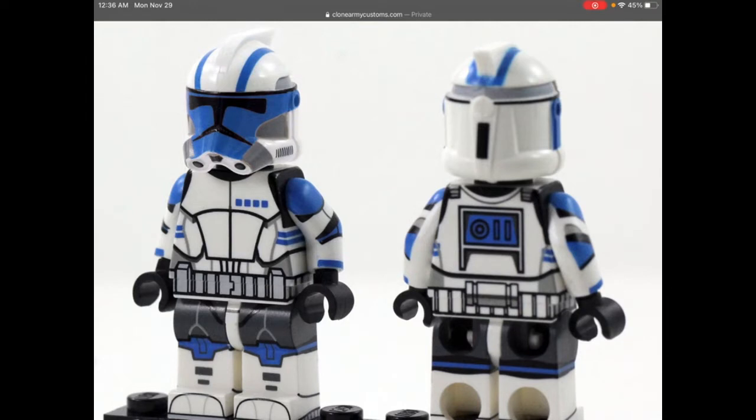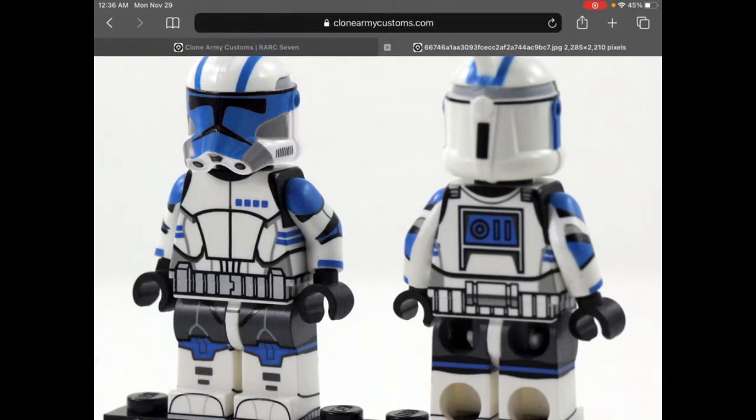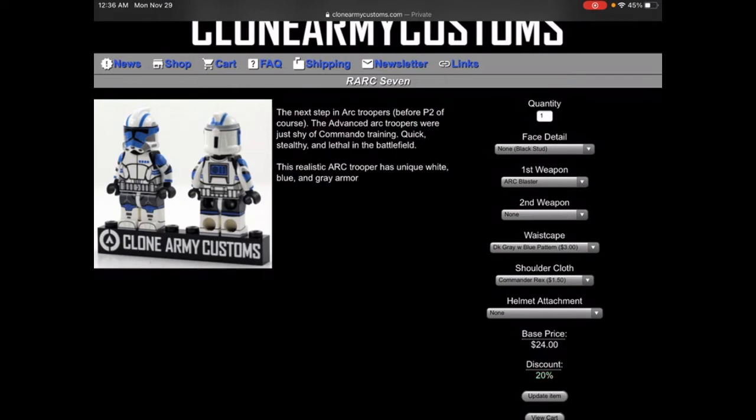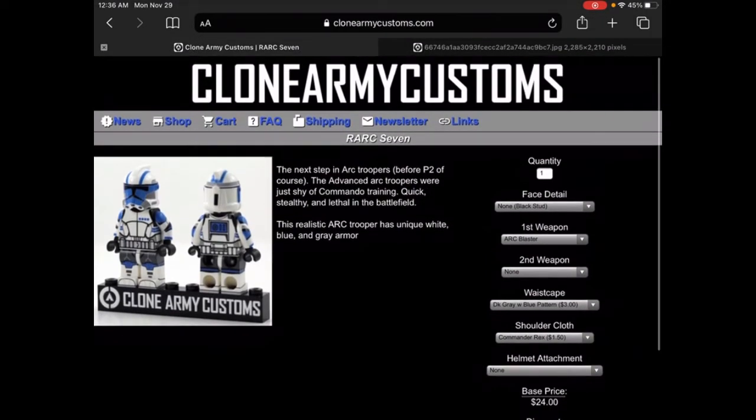I think he looks awesome — I love the blue on his face and all his markings. I love his top blue markings, the lines look awesome, he has an awesome helmet. He retails for $24 without the pauldrons and waist cape and stuff, not counting the 20% off discount.